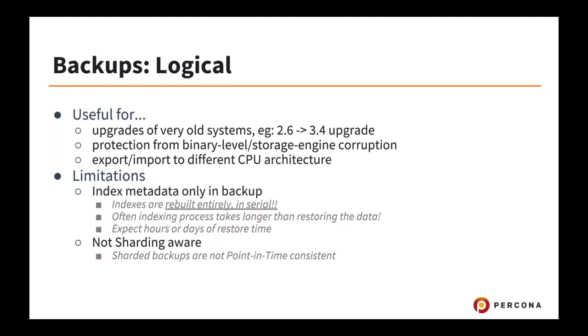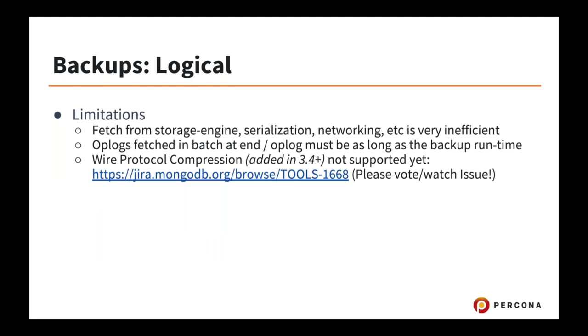MongoDump is also great for exporting and importing to a different CPU architecture — if you're moving to ARM processors, you would have to use a logical backup instead of copying binary files. The index metadata only is in a logical backup, so there's no index data in the backup itself — just the definition of how to rebuild it. Expect index rebuilding to be the longest part of the restore process for very large systems. MongoDump is also not sharding aware — if you issue it against a sharded cluster, it won't be entirely consistent.